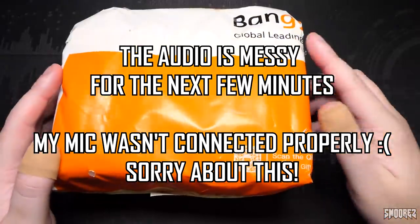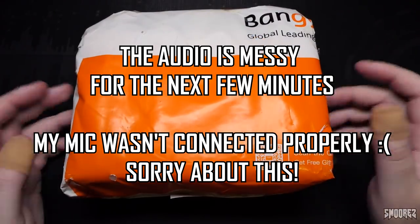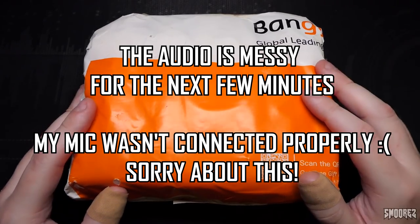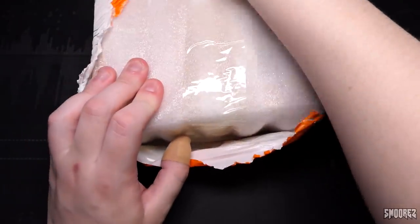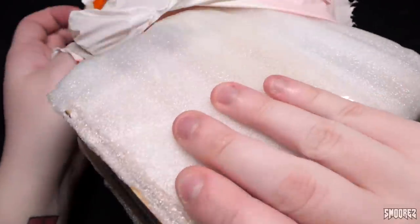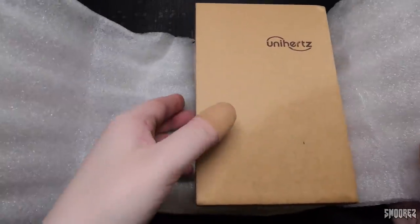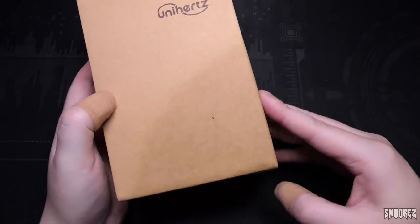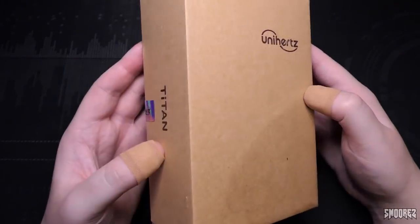Here we have the package from Banggood, which at least has its own packaging — that's kind of nice. This took about a week to get from China to Australia, which is not too bad. Opening it up, it does feel like they put a travel adapter in there. The box has quite a bit of heft to it. There's the travel adapter and the Unihertz box, which actually looks like some water has gotten into it — the box is quite wet, though it wasn't in the rain, so it was probably from the factory.